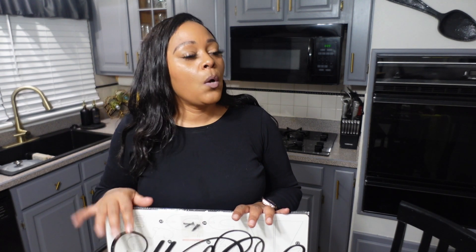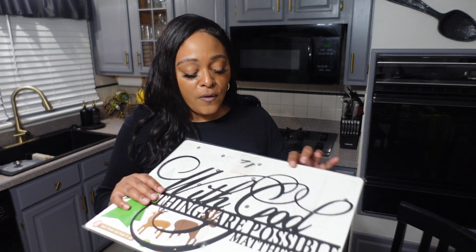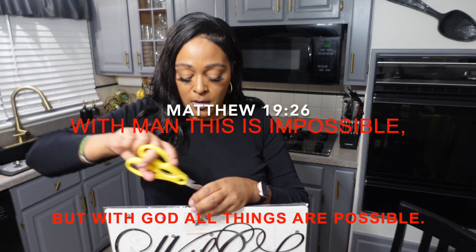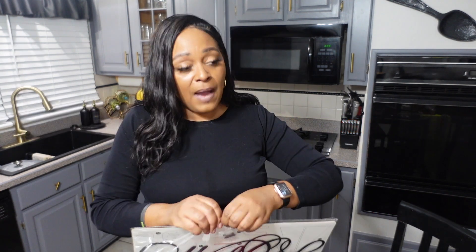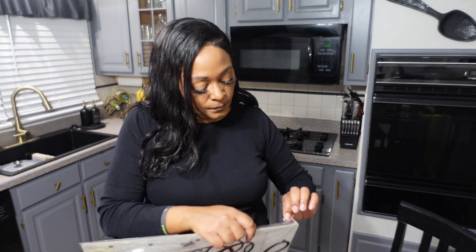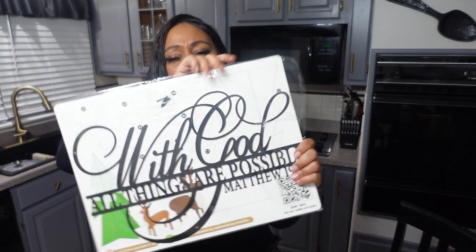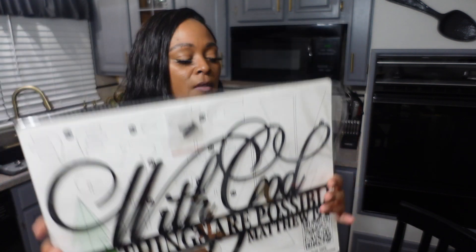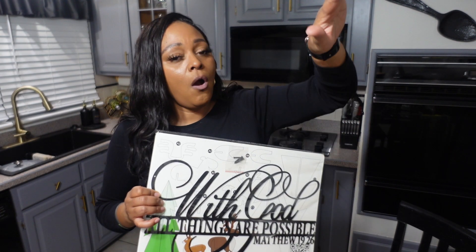The next thing is the wall decor. I decided to do a word wall in the kitchen. One of the signs says 'With God all things are possible' — Matthew 19:26. All the other signs we purchased are already on the wall; I'm going to put this one up now so you all can get the full effect.